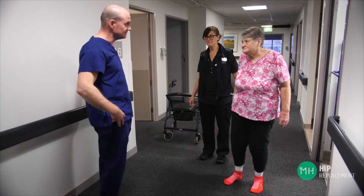Like all operations, there are some risks that every patient needs to be aware of and understand. Serious complications are rare, but some minor complications are more common, and I'll point each of these out to you as we go along.